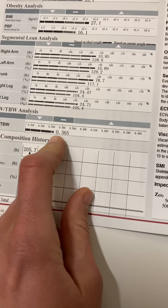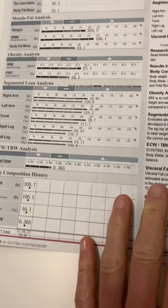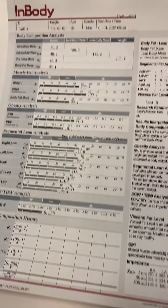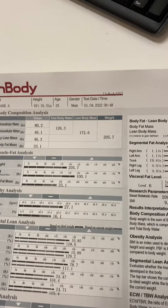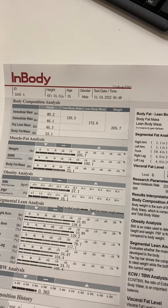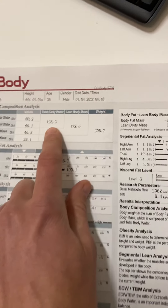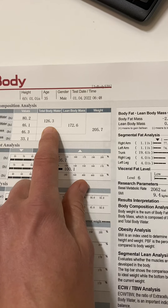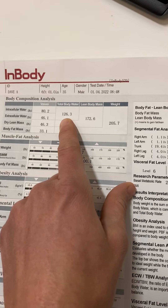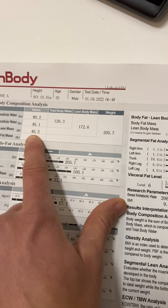You always want the ECW/TBW ratio to be 0.39 or below. If it gets above that, it could mean you're carrying inflammation or water weight — which can happen after a hard workout, which is why you don't want to do the scan after a hard workout. His total body water is 126 pounds of his 205-pound body weight.